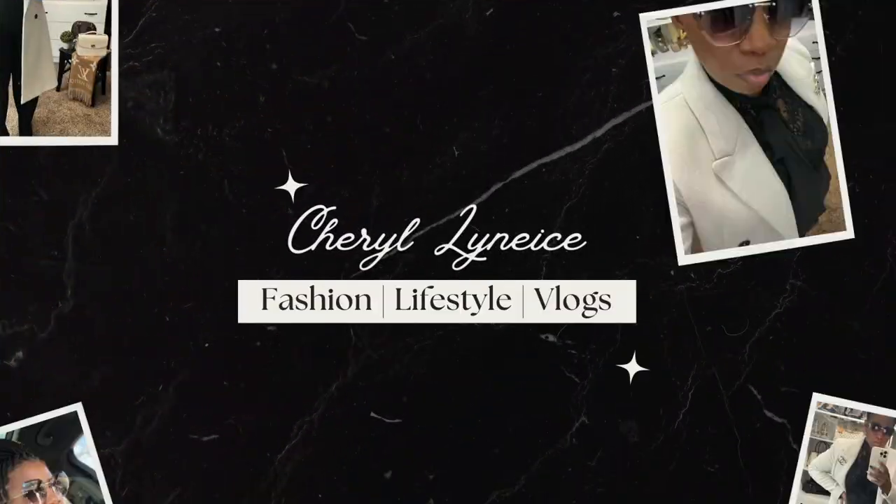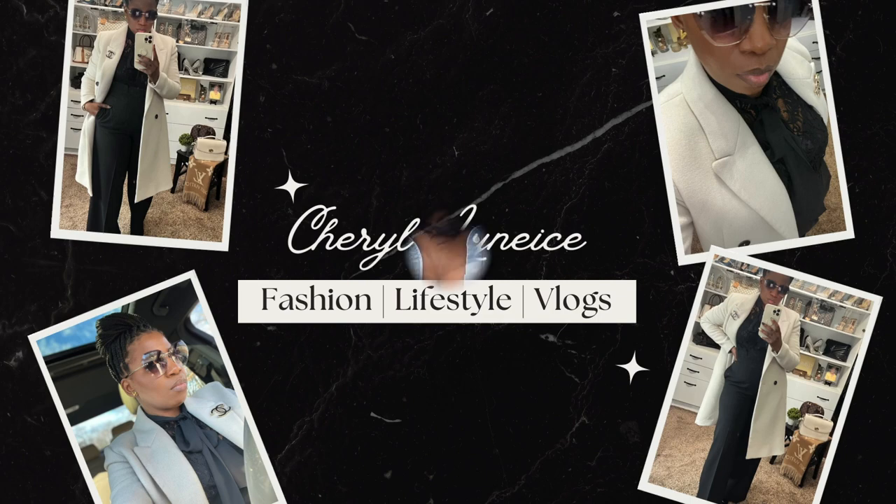Hey guys, welcome back to the channel! If you are new here, my name is Cheryl and on this channel we talk about fashion and beauty, lifestyle, and a little bit of vlogs. If you're interested in any of those things, please consider subscribing and hitting that notification bell so you don't miss another video.